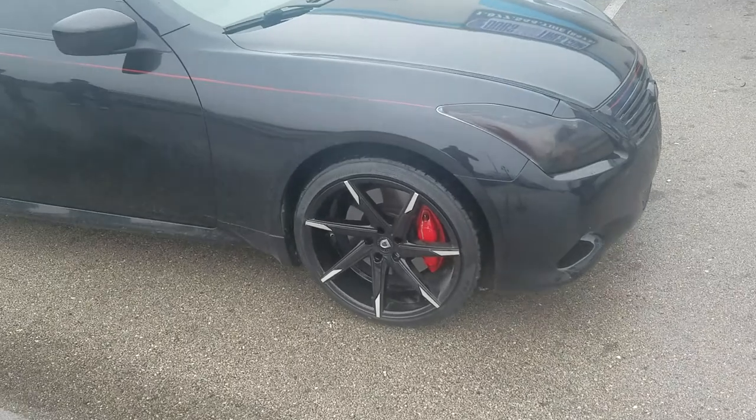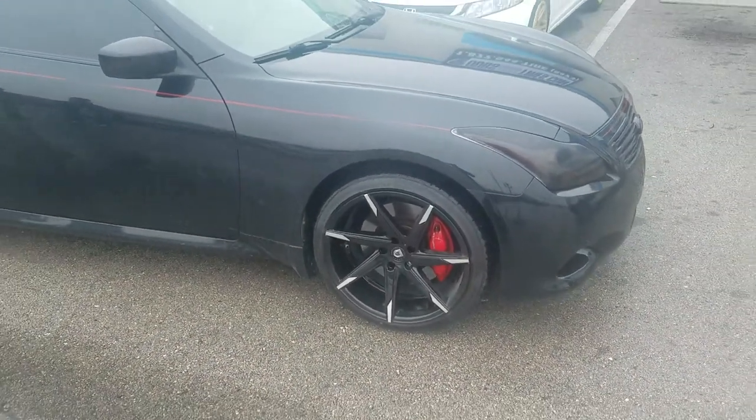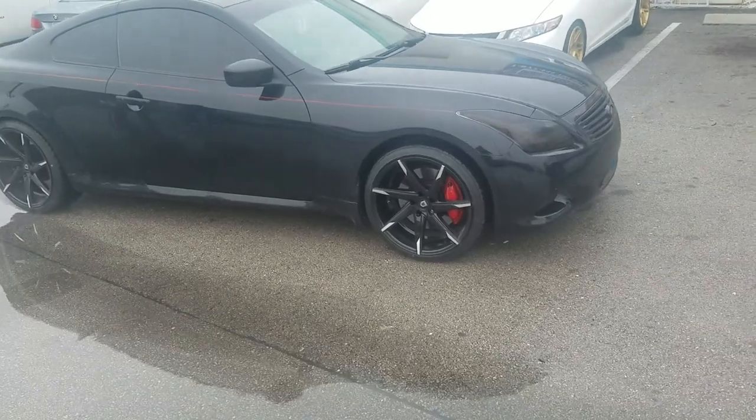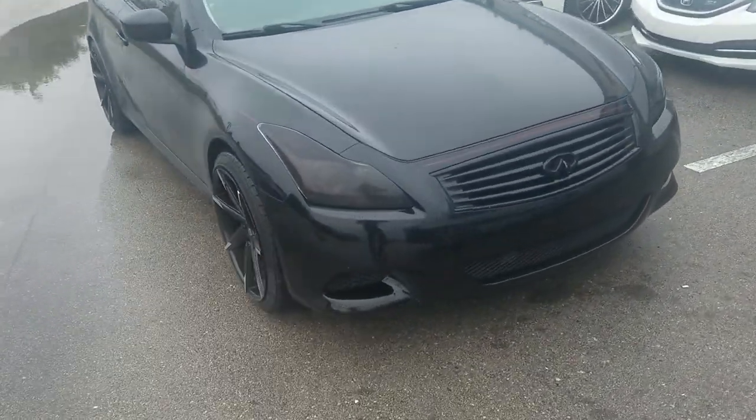Right now you're looking at the 20x10 Lexani CS7. Got the 255/35/20. Got a nice mid-offset set on there — if you want to know, call us.